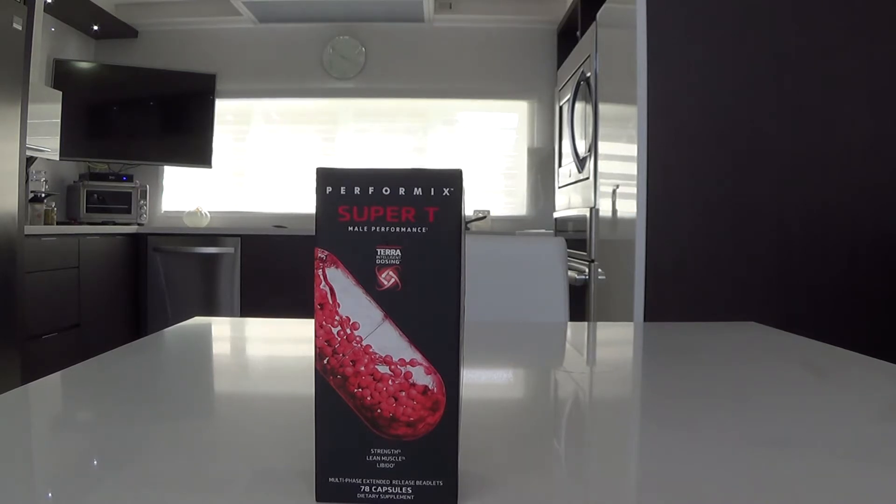This is a testosterone booster for strength, lean mass and libido — lean muscle, technically. It has 78 capsules.